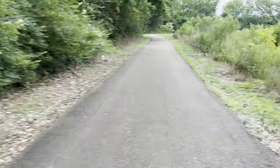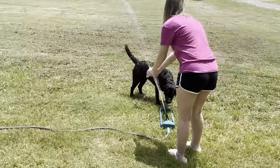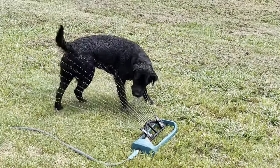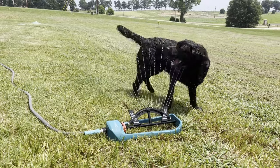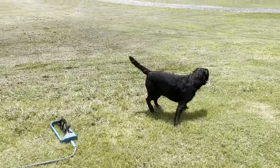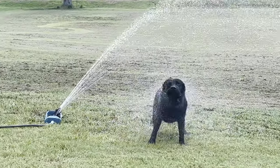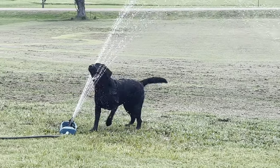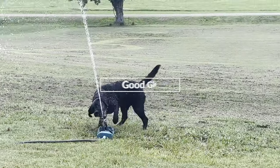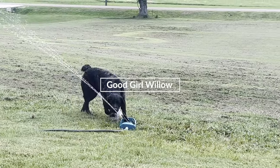Alright guys, it's been so hot lately. Let's go reward Willow with something that cools her off. You all, thanks for watching. It's been hot, so keep yourself and your dogs safe. Subscribe if you like watching a good girl do good things. Remember, I'm not a professional trainer — I'm just a regular guy encouraging you to spend some time with your dog and have fun doing it. We'll see you on the next one. Bye.